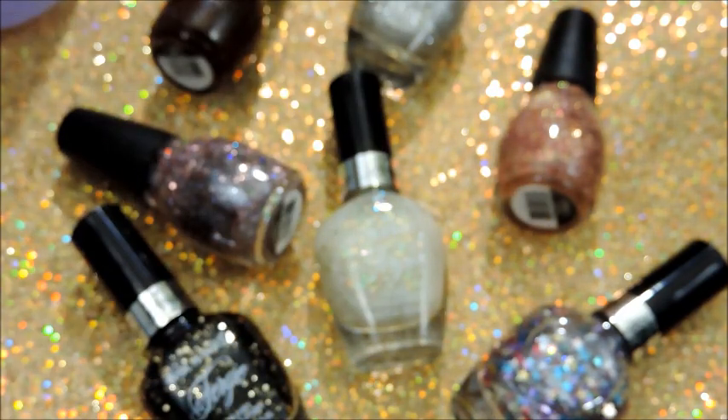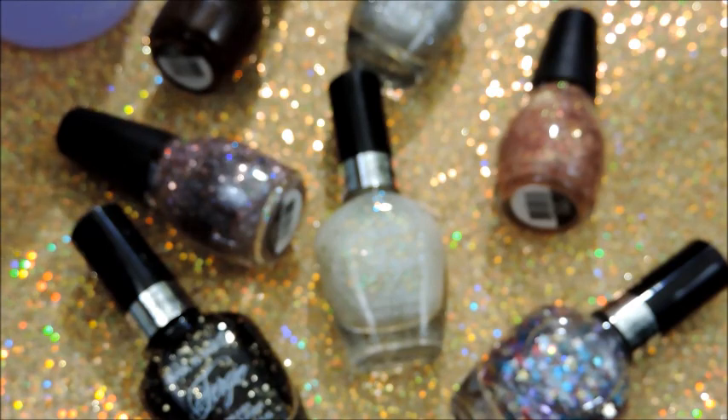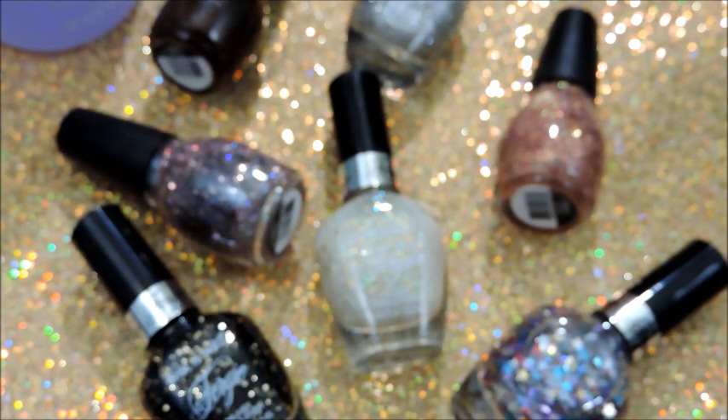But that's about it, you guys. Again, Ulta is where I purchased the Zoya remover from. If I do any other nail hauls, I'll be sure to show them to you all. And as always, until next time, have a gorgeous day, dolls.